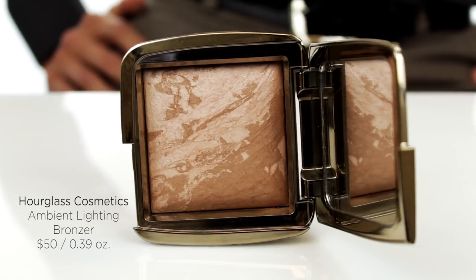Hi everyone. Today we're going to take a look at a new bronzer from Hourglass Cosmetics. Just in time for the spring/summer 2015 season, we have the Ambient Lighting Bronzer, which comes in two colors: Luminous Bronze Light and Radiant Bronze Light.